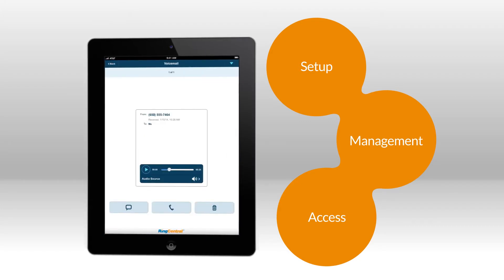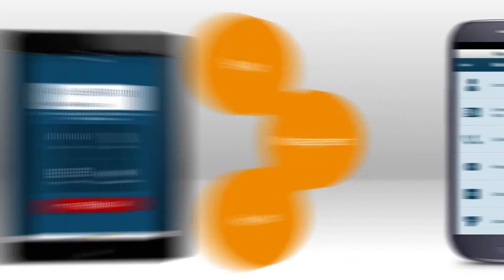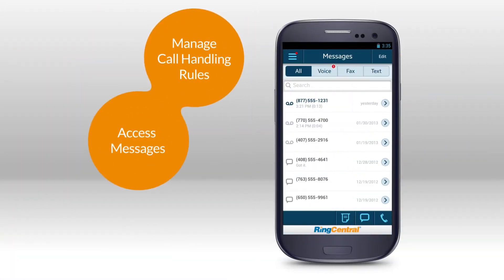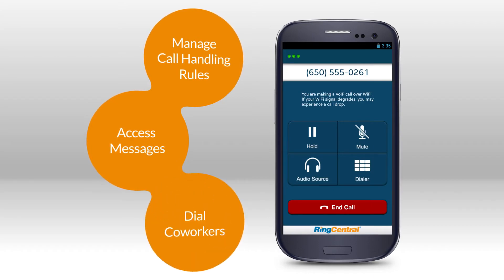Make changes with just a few taps from wherever you are. Users can easily change their call handling rules, access all their messages, and dial co-workers from their smartphone.